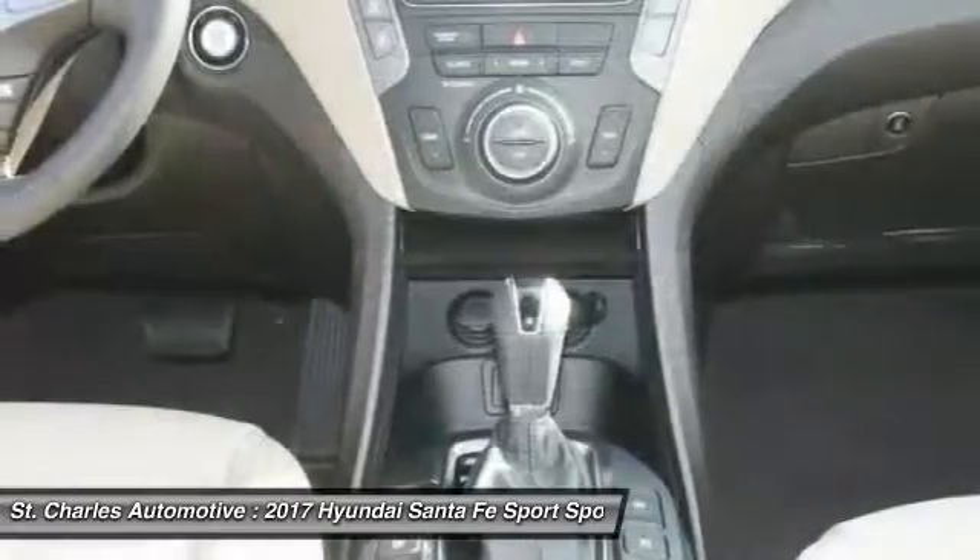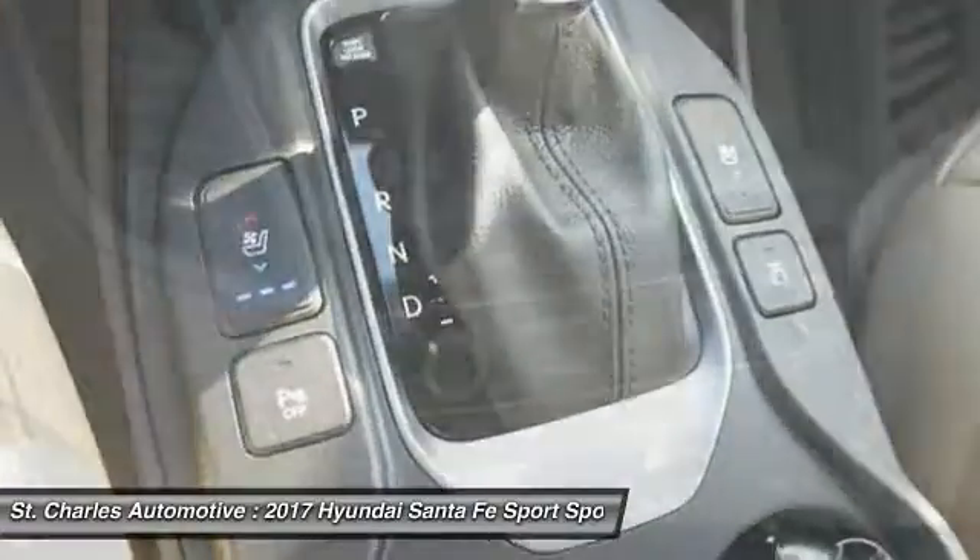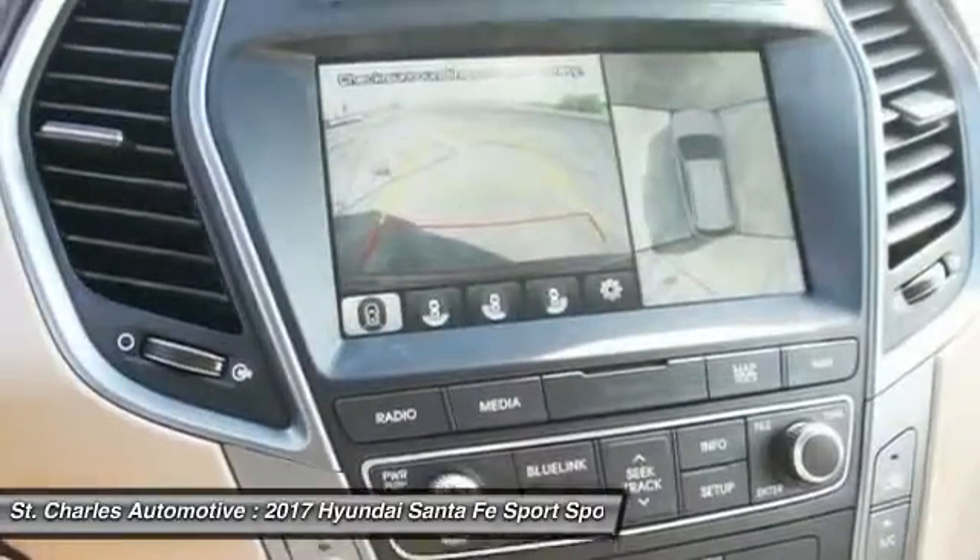Power liftgate, remote engine start, anti-lock braking system, traction control. Searching for a dependable vehicle that looks great too? You've found it, so stop in today.